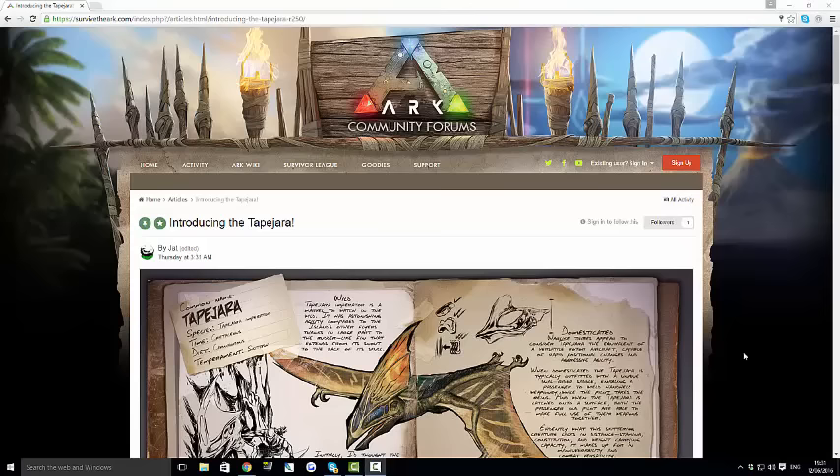Welcome back to a new video guys. As you can see on the screen, we've got the new dino dossier. Now when I say new, it's not actually that new — it came out on Thursday. But I still consider it pretty new. The reason I'm doing this video a little bit later is because I had so many other videos to do. This one is called the Tapejara — I can't really pronounce many dino names, but it looks like it says the Tapejara.